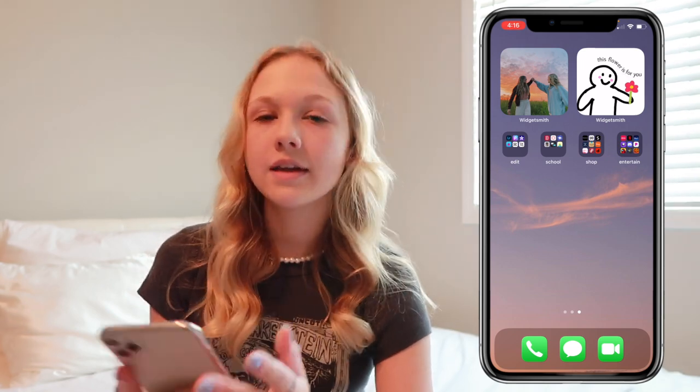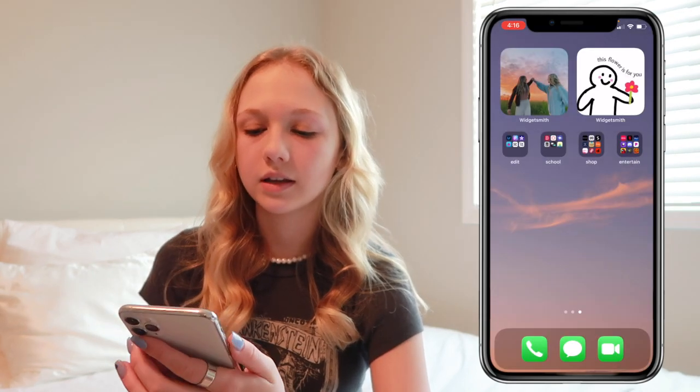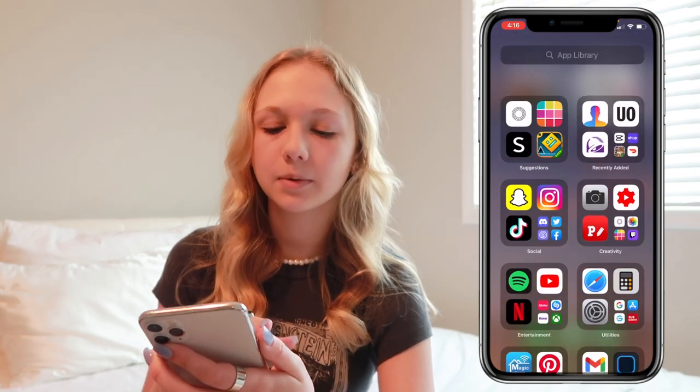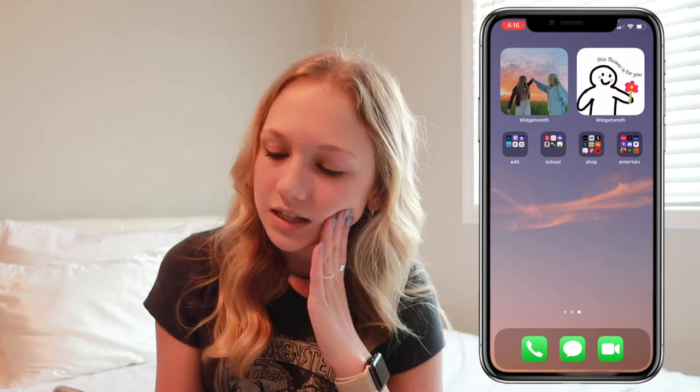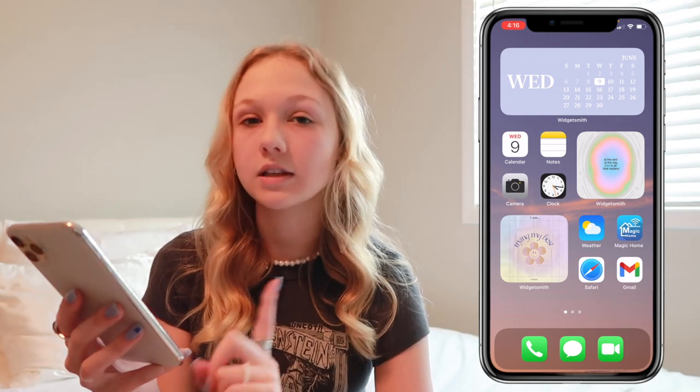Swiping over I have my app library — I don't keep all apps on my main pages, just in the app library because it looks nicer and more organized. At the bottom of my screen I have my phone app, text messages, and FaceTime. That's all for this video — I hope you enjoyed and maybe got some inspiration for your iPhone. If you liked it, give it a thumbs up, comment that emoji, and subscribe so you don't miss future videos. You can also comment any video suggestions below. I'll see you in the next one, bye!